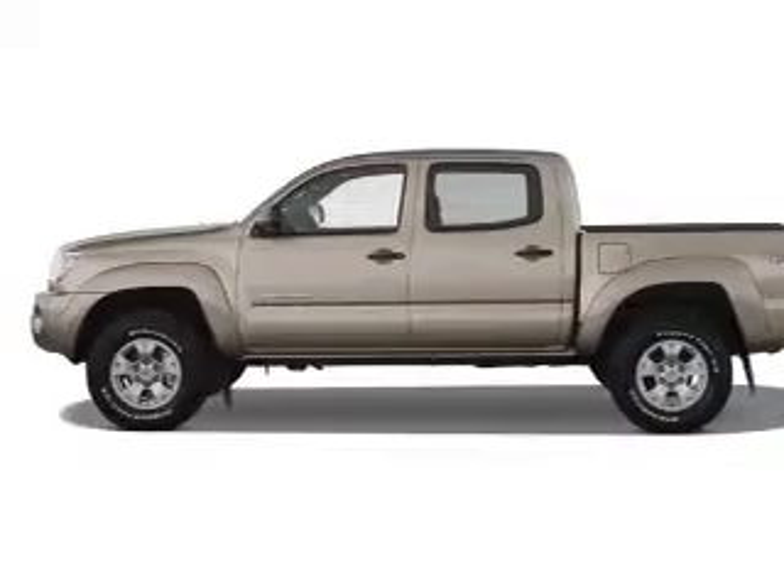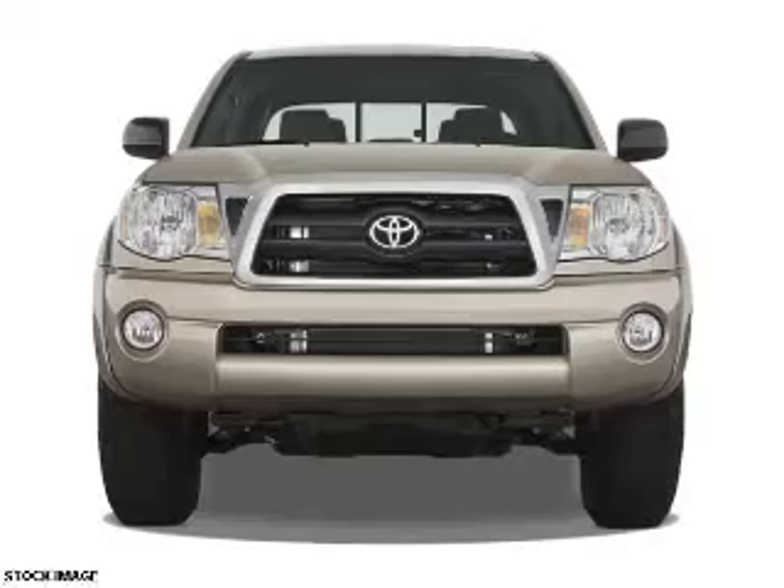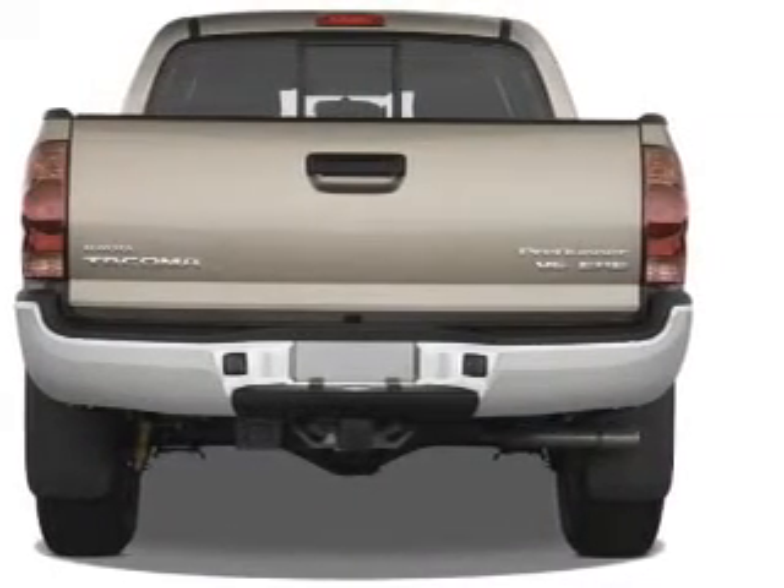The features include independent suspension, brake assist, and anti-lock brakes. Inside you'll find front airbags, side impact door beams, and child safety locks.